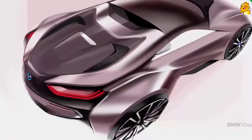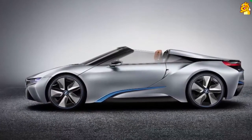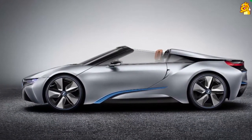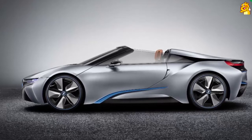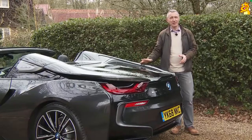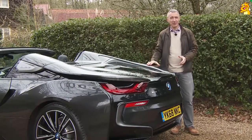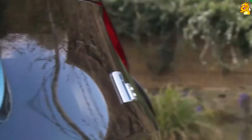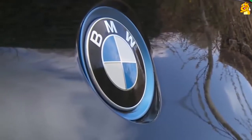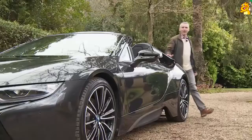Originally BMW designed the i8 as a coupe, but they showed a Spyder concept version at the Beijing Motor Show in 2012 to see if there would be enough customer interest in an open-top version. There was, and when the design team removed the roof and found that the carbon fiber chassis was easily stiff enough to support a convertible format, the Munich maker gave the green light for production. The i8 Roadster was launched in the spring of 2018.